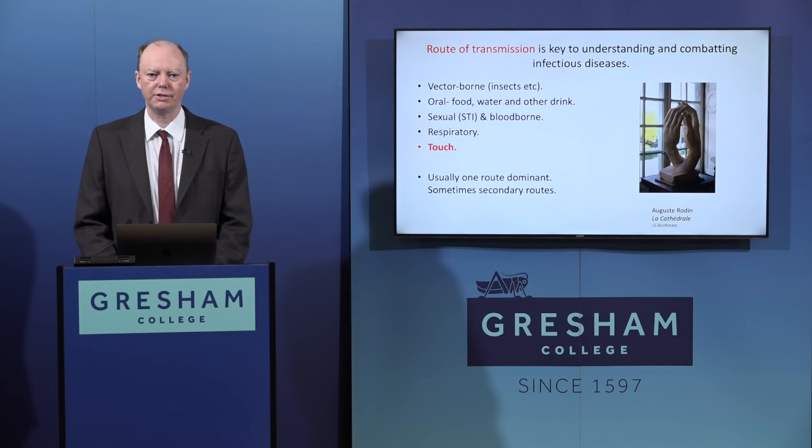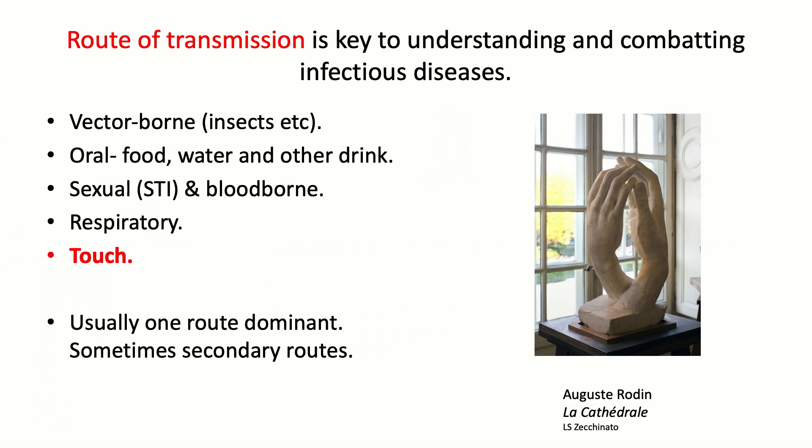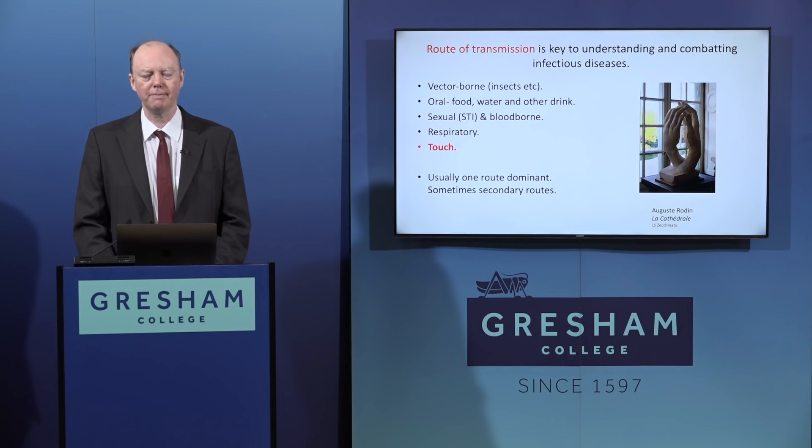There are broadly five different routes of transmission: vector-borne with insects and arachnids; oral, mainly by food and water; sexual and blood-borne; respiratory; and the last one I'm doing tonight, which is touch. Usually one route is dominant, meaning a particular infection does almost all of its transmission primarily by one route, but sometimes there is a secondary route as well.